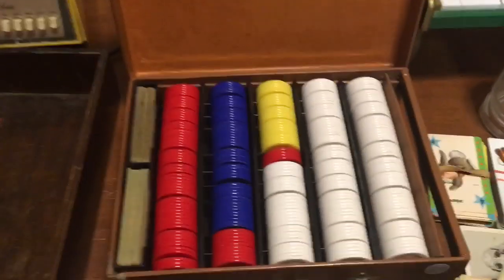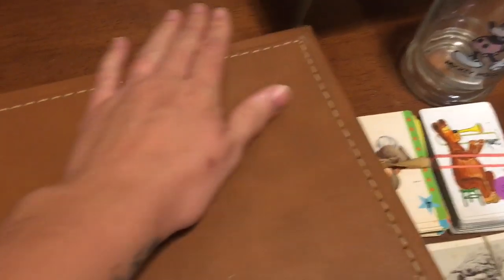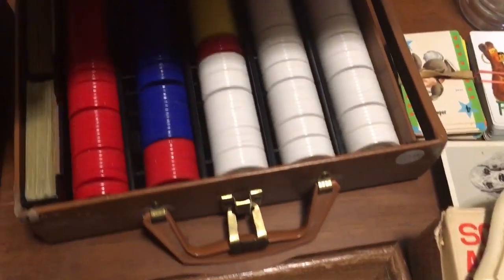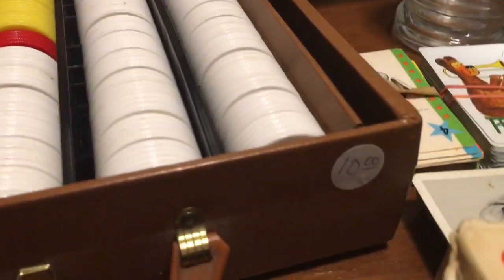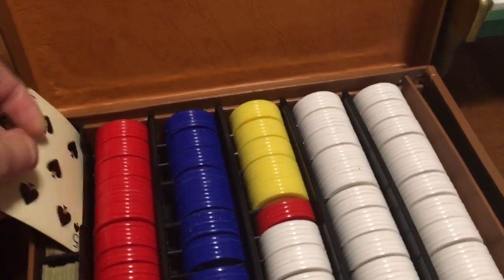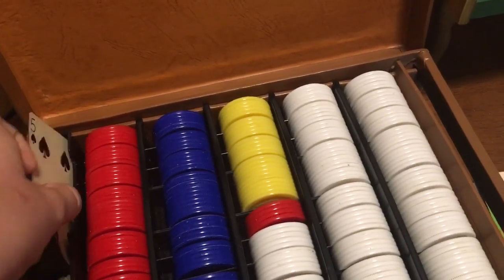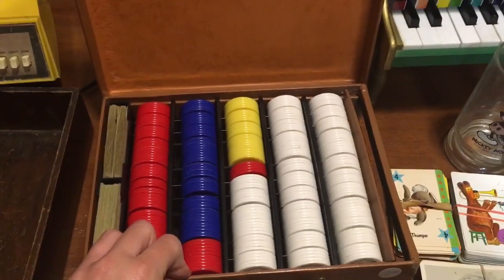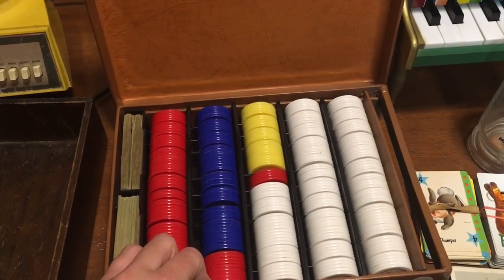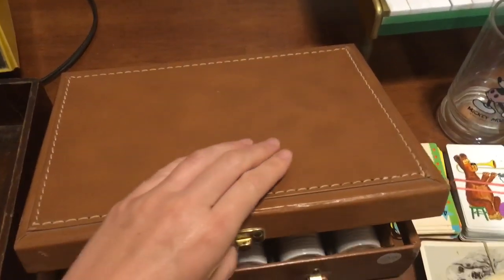I got a vintage poker set with all these poker chips. I haven't counted everything but it's really nice and still in good shape with just a few little scuffs and scratches. The original price was ten dollars but I paid about $1.40 with everything evened out. It has some very cool playing cards including horse racing themed ones. I've never sold a poker set before — I've sold a lot of backgammon sets — but I figured why not try it.